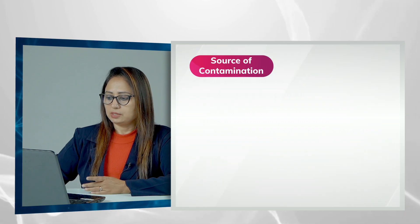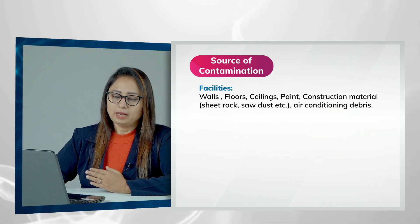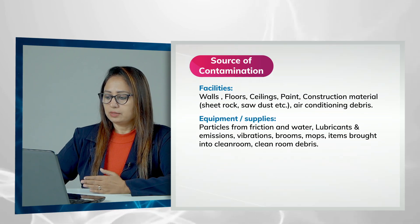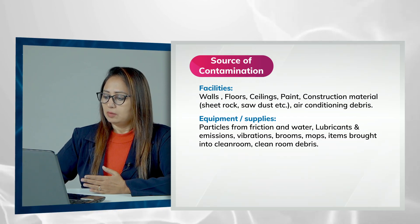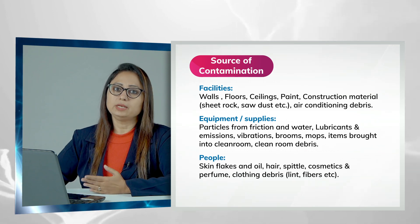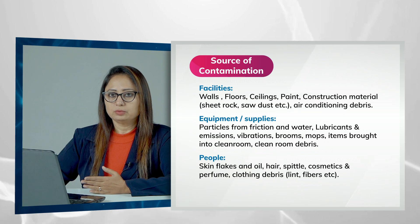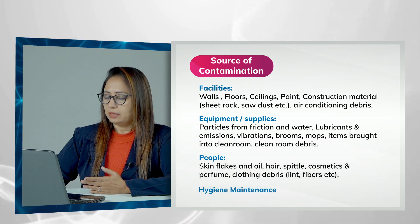Sources of contamination include all the facilities used in your lab — walls, floors, ceilings, and paints. Equipment such as mops and brooms can also cause contamination. People can give you contamination, and clothes and OT dress can as well. Make sure you change your OT dress whenever it is emitting lint or fibers. It is advisable to change your OT dress regularly whenever you feel it is not good and is emitting fibers.